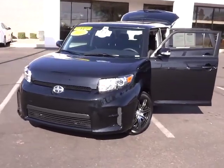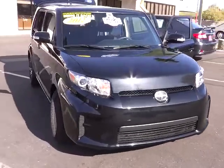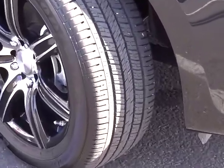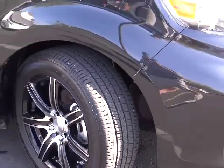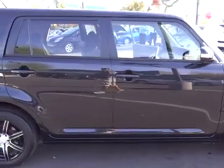2012 XB. The Scion XB, built under the Toyota nameplate, has almost single-handedly shaped the market for the boxy, city-driven vehicle. The XB offers exceptional cargo space for a vehicle of this size. Combined with the nimble acceleration and Toyota reliability, this vehicle will prove itself time and time again and is priced below $20,000.